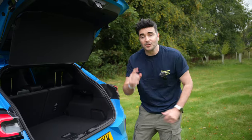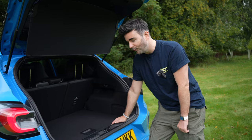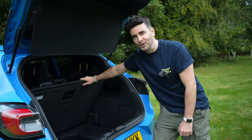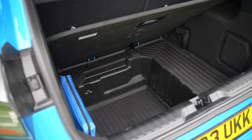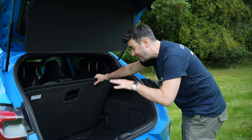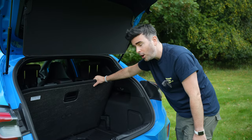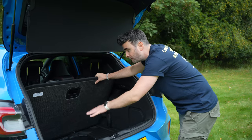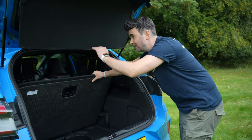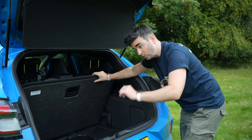It's super practical — come and check the boot out. 456 litres of boot space, but when I lift the boot floor up, welcome to the MegaBox. It's Ford's marketing way of saying this is a special piece of flooring which can hold 80 litres, and you can stand plants in there, golf bags, up to 115 centimetres. The MegaBox is super handy, and it's waterproof too.